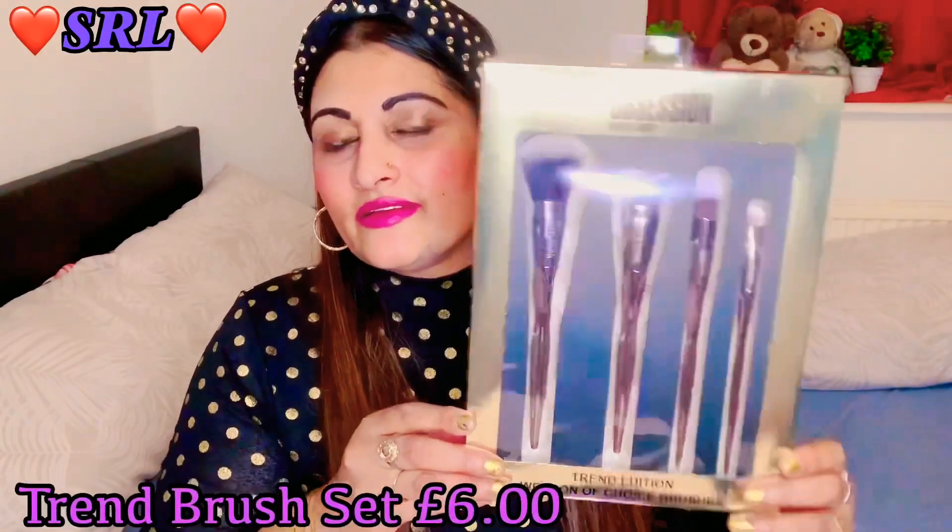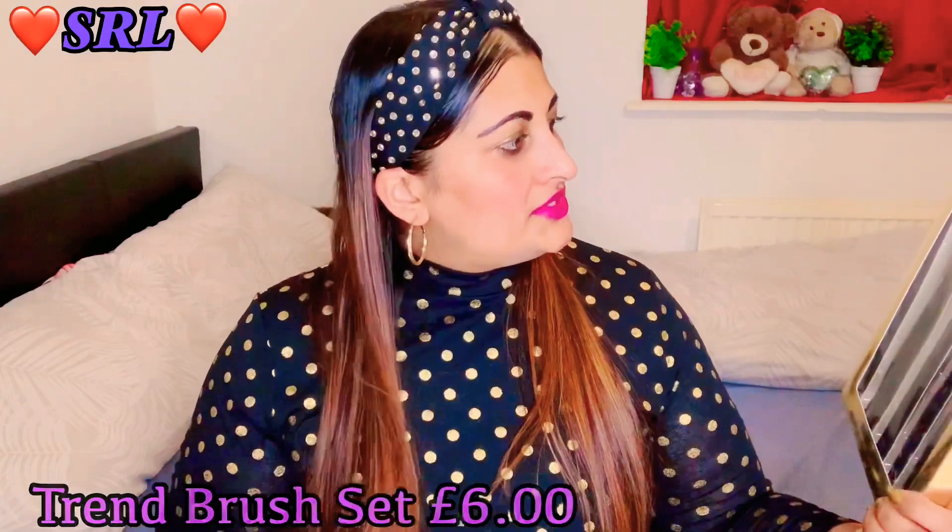Without further ado, let's get on with the video. I'm going to open this big box - I haven't opened it yet so this is the first time. I have the Obsession Makeup London Trend Edition.